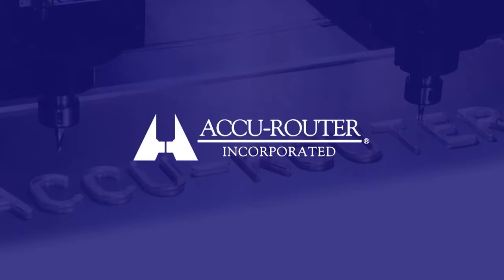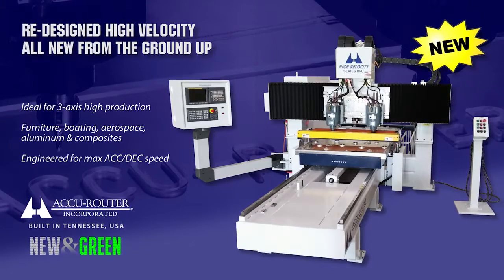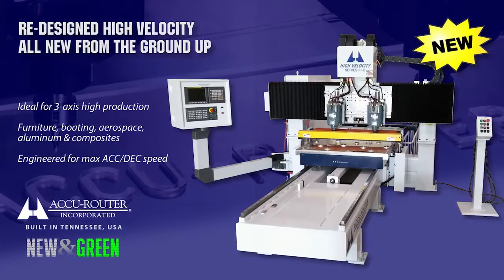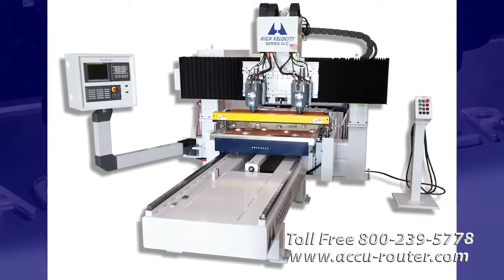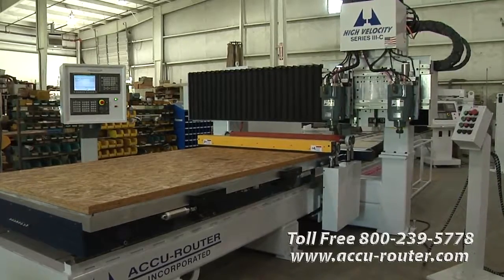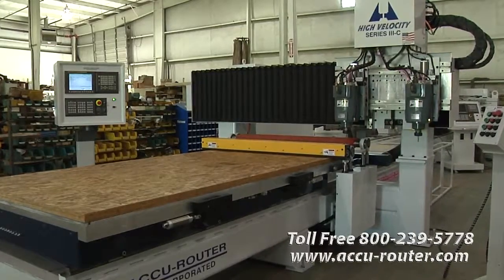Built with pride in Middle Tennessee since 1983, AccuRouter Incorporated is pleased to present its all-new Series 3C high-velocity, codenamed Kratus. In Greek mythology, Kratus is the personification of authority in all its forms. Kratus and his siblings are the winged enforcers of the Olympian god Zeus. This new machine model bearing his name builds on our industry leadership.